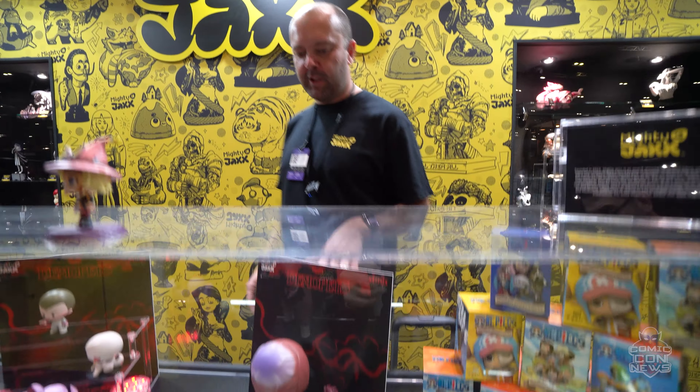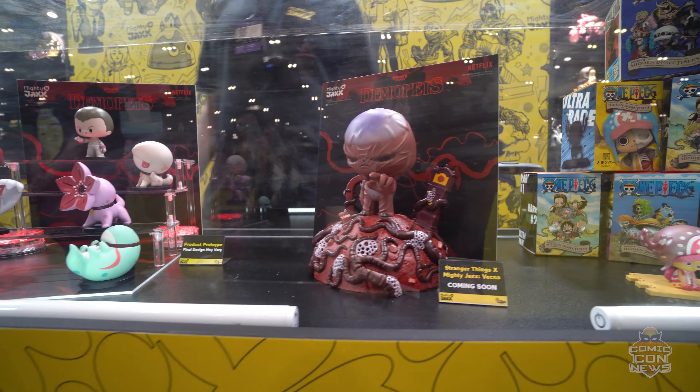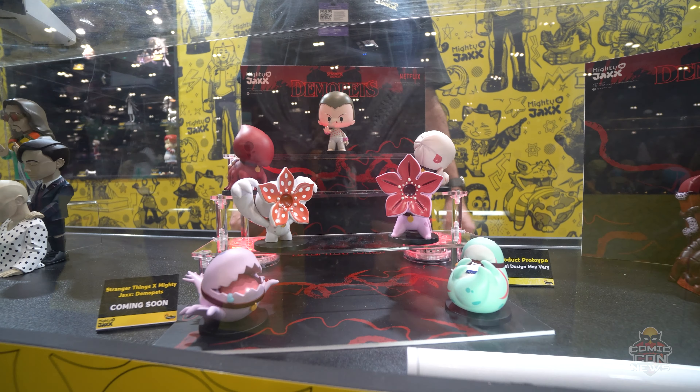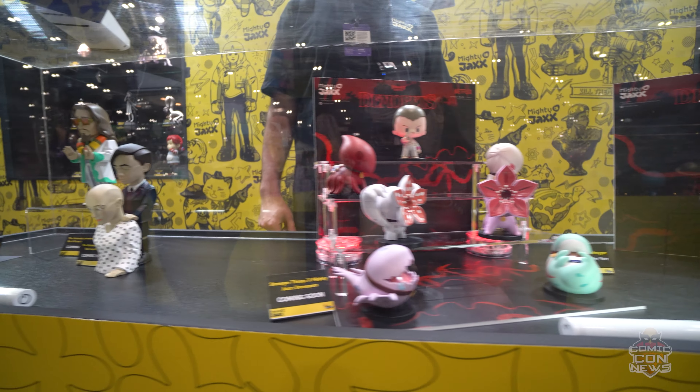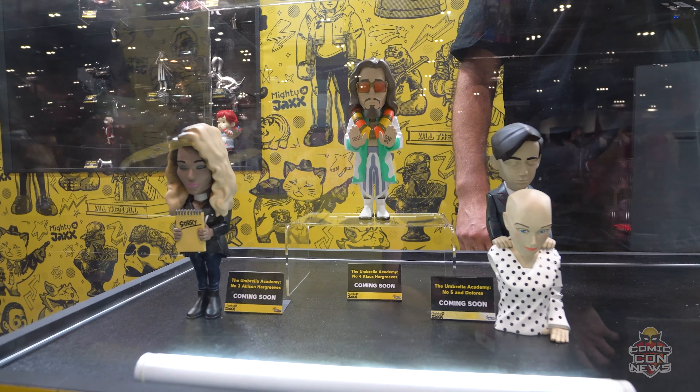Do you want to see some of our new items coming through? This one is Vecna from Stranger Things — we've got really big hopes for this. It's about to go live in the UK in the next few weeks and is available on pre-order right now. The Demopets is our latest Blind Vault series, which will be hitting shelves at the end of the year.